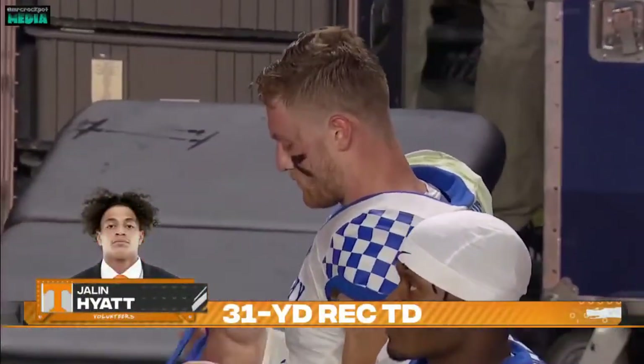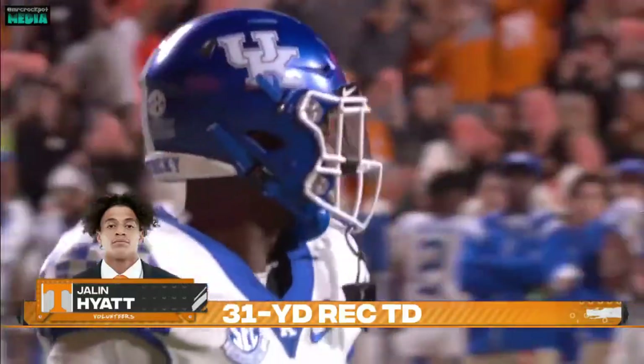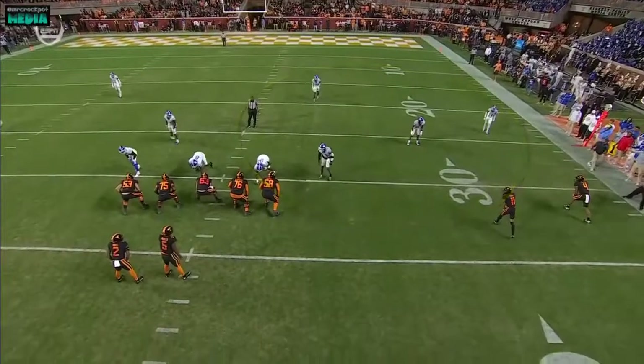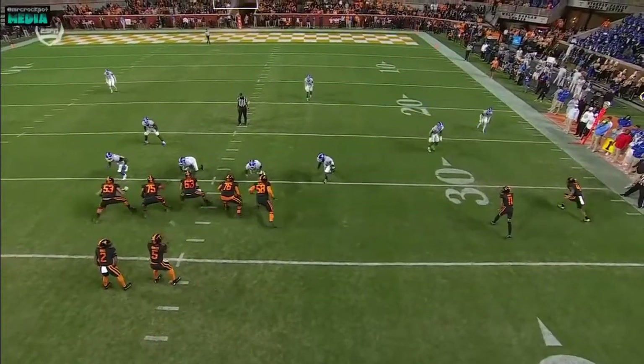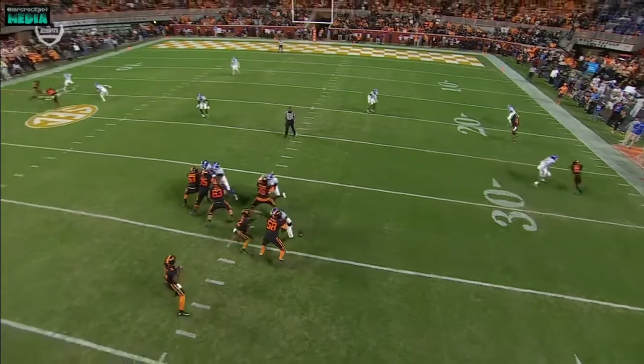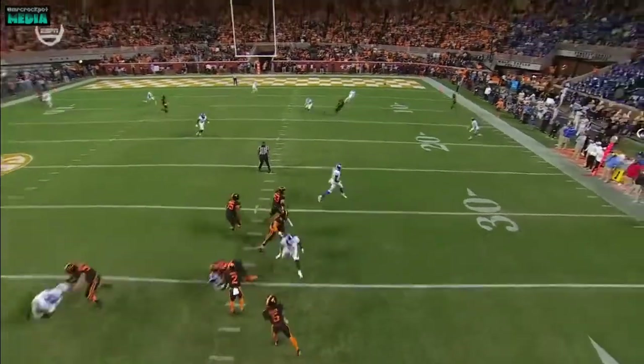And the 14th time this season. Let's just switch here — I want you to keep an eye on the back end of this secondary. Watch the miscommunication. He's going to bump, and then watch this defensive back as well. Nobody goes with him down the sideline.